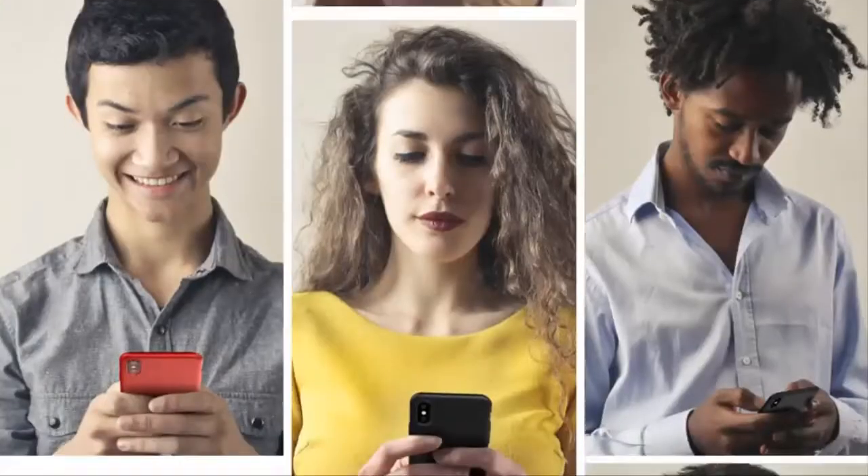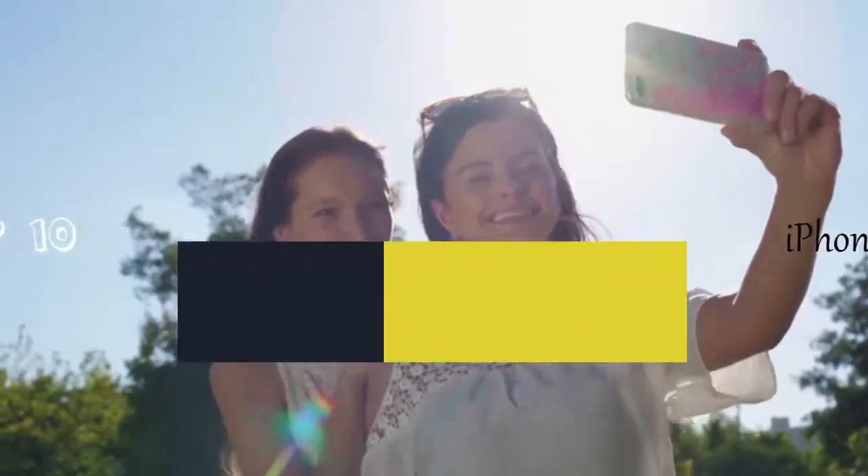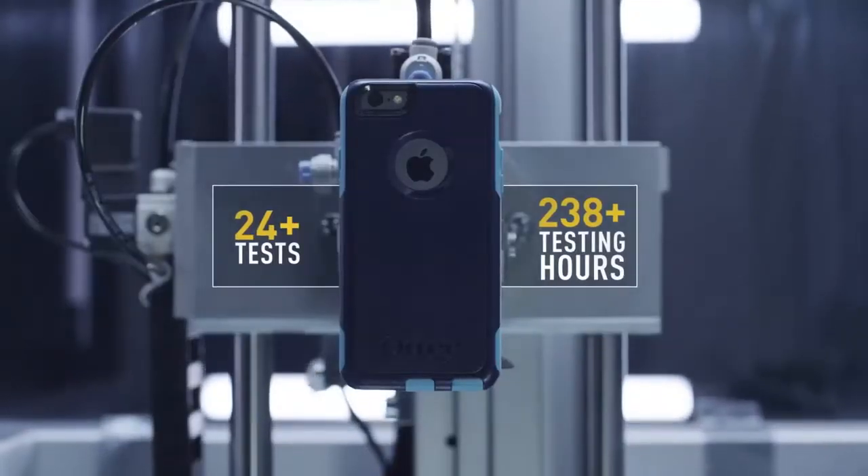Hello everyone, today we'll take a look at the best iPhone XS cases in the market. I made this list based on my personal opinion, and I'll try to help you find the one for your needs.